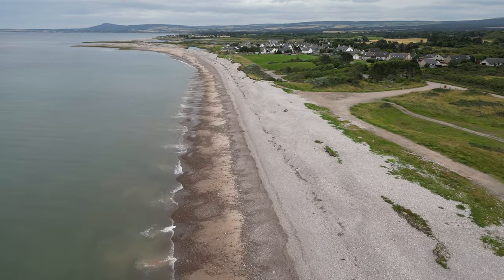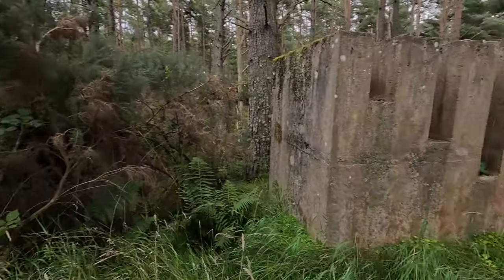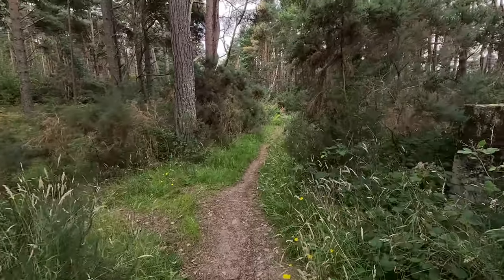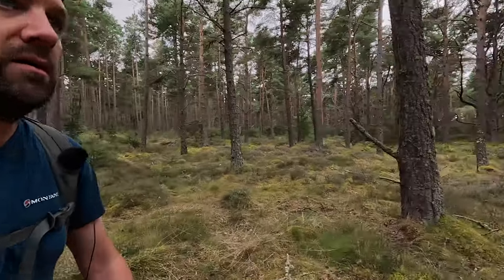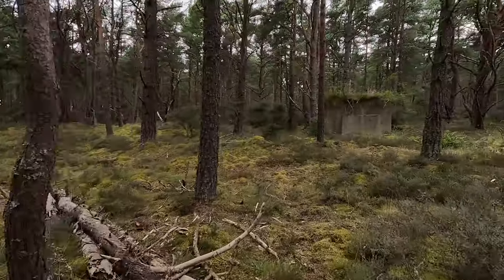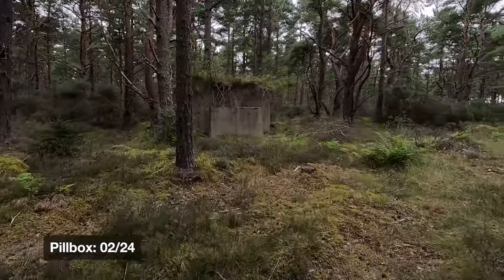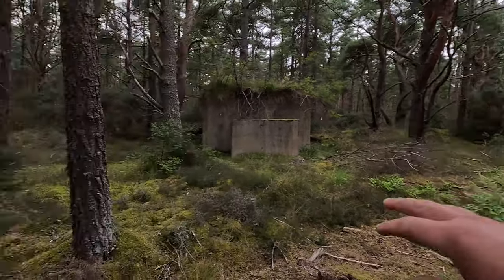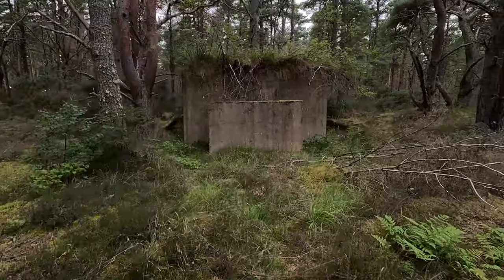I won't be stopping at every obstacle as they're very much similar throughout, but I will be picking obstacles on the way to look at and study in more detail. Coming up to our second pillbox on the route — you may think it's very likely poorly defended because we don't have any of those tank blocks on either side, which will become very familiar once we get down into the more open areas.